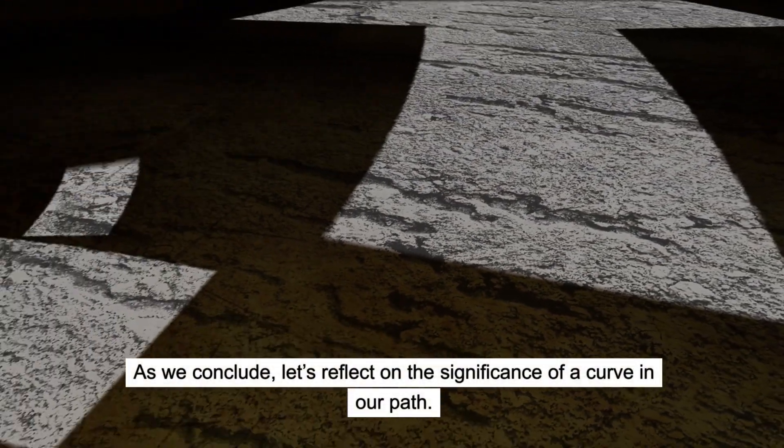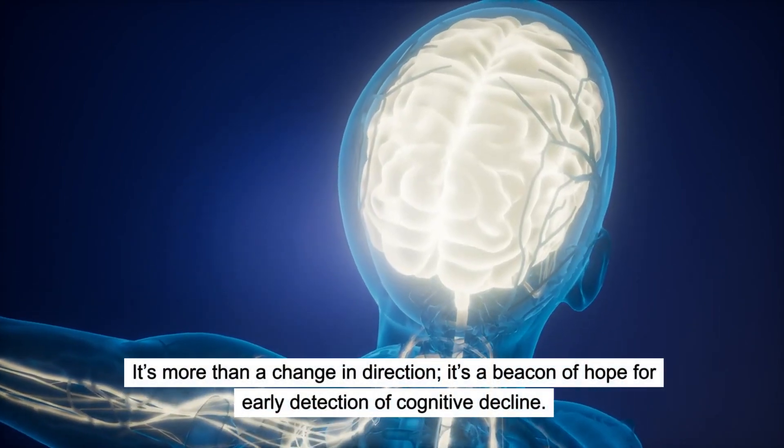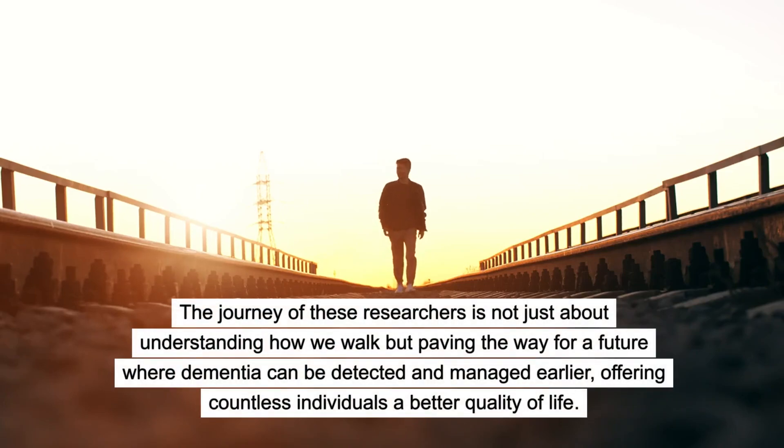As we conclude, let's reflect on the significance of a curve in our path. It's more than a change in direction — it's a beacon of hope for early detection of cognitive decline. The journey of these researchers is not just about understanding how we walk, but paving the way for a future where dementia can be detected and managed earlier.